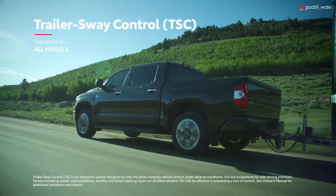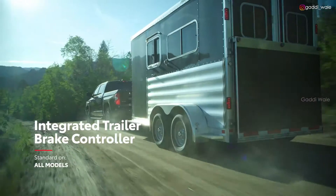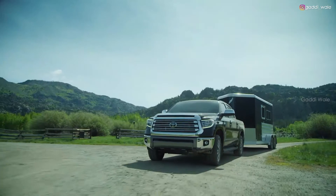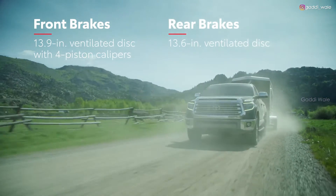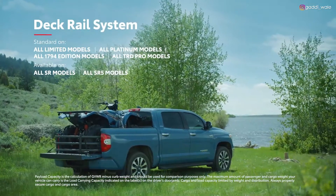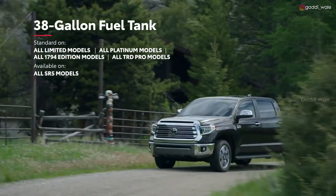Likewise, the standard trailer sway control functionality improves towing safety by balancing out potential trailer sway, while the standard trailer brake controller shows how much brake pressure is being applied to stabilize the wheels in real-time. Not to mention, Tundra comes standard with massive front brake rotors and beefy front calipers that help maintain control even when hauling heavy loads. It's not just about power — everything about Tundra is designed with rugged utility in mind, like its available deck rail system, which can help safely secure large cargo, and its available 38-gallon fuel tank for marathon workdays and road trips.